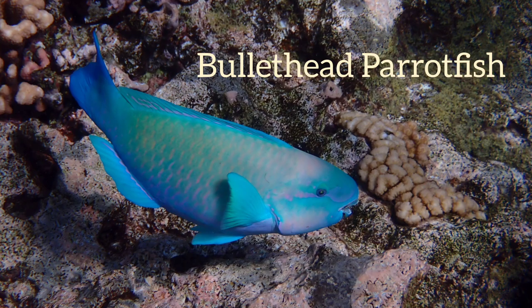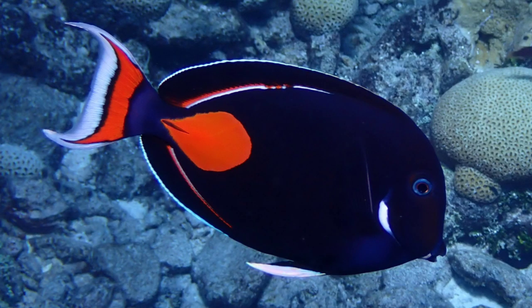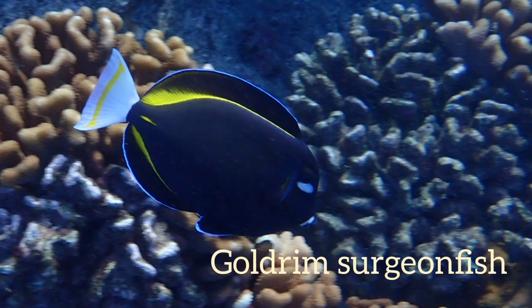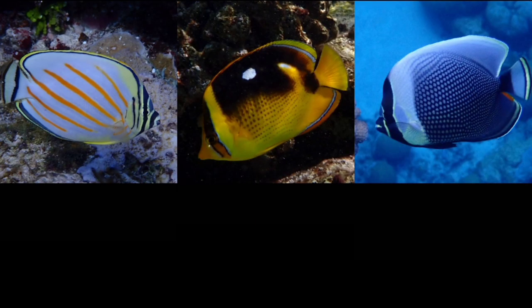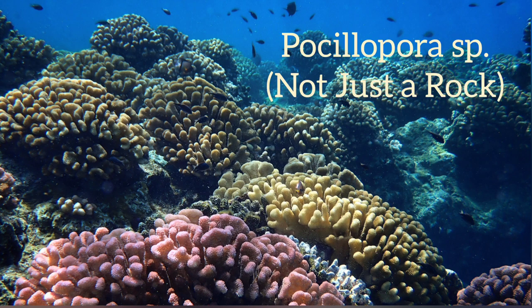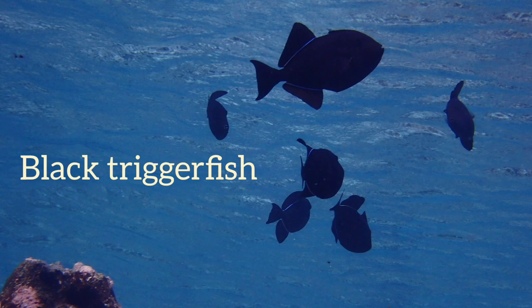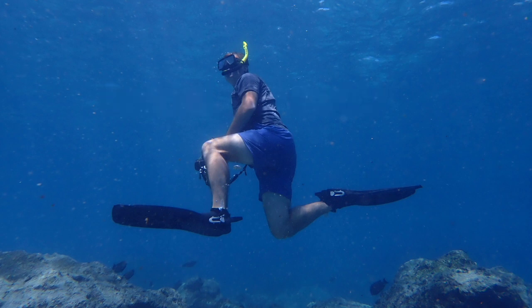Look at these beautiful fish. The rock is a skeleton, and that is what the parrotfish eats to make sand for our beaches. Always giving back.